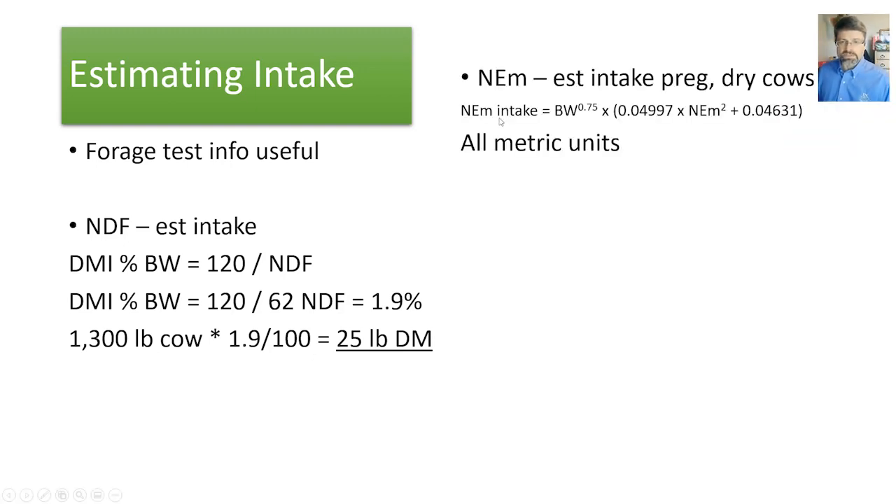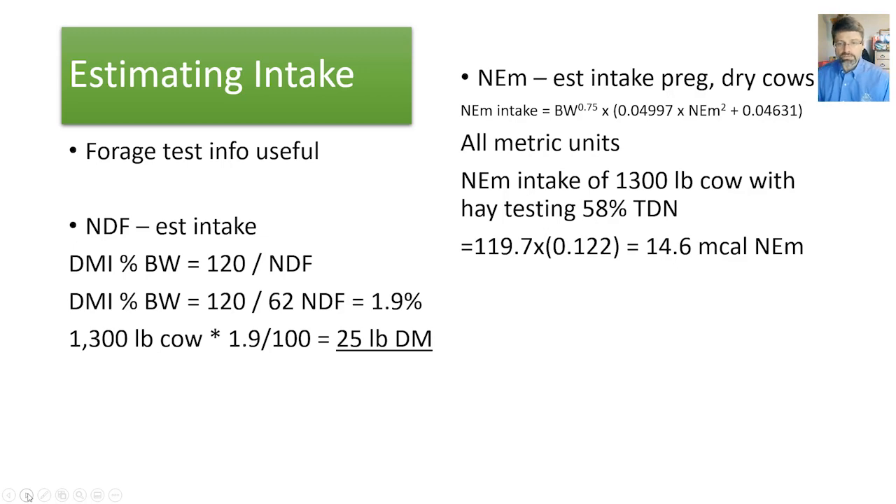Net energy for maintenance can also be used to estimate intake for pregnant dry cows — this is what NASEM uses. The equation gives net energy for maintenance in Mcal per day. All units are in metric, so be sure to convert body weight to kilograms, and forage test values from Mcal per pound to Mcal per kilogram. Going through an example with a 1,300-pound cow and a hay at 58% TDN, we come up with a net energy for maintenance intake prediction of 14.6 Mcal per day.